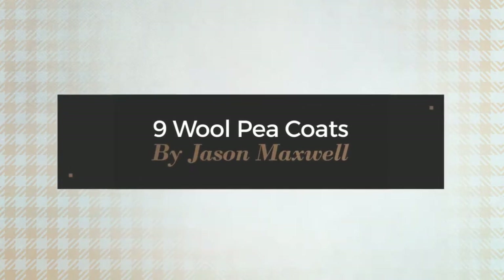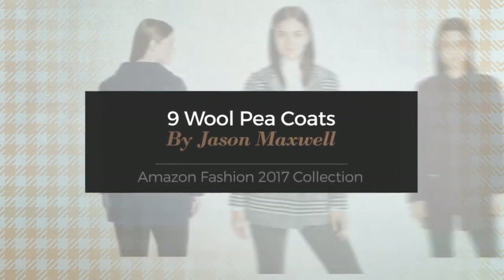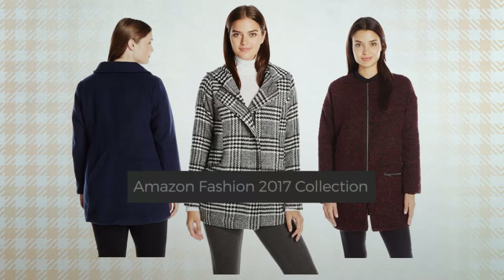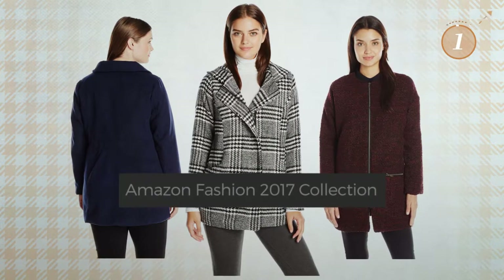9 Wool Pea Coats by Jason Maxwell. Amazon Fashion 2017 Collection. At any time, click the circle and get the details about your favorite coats.